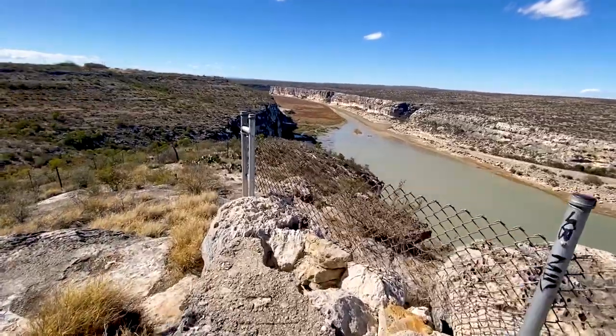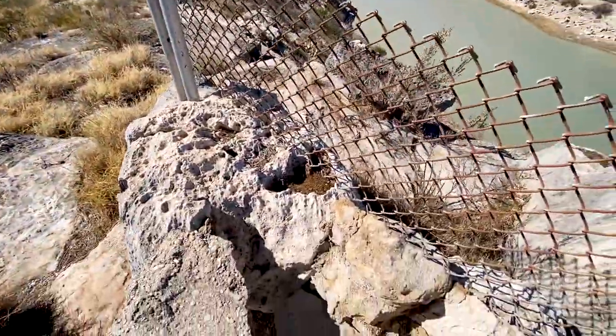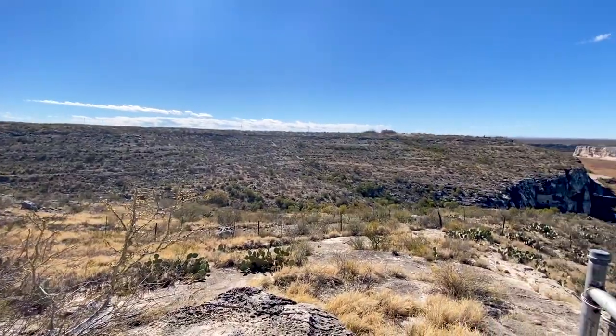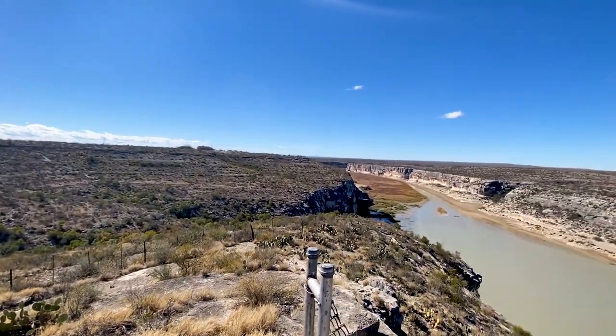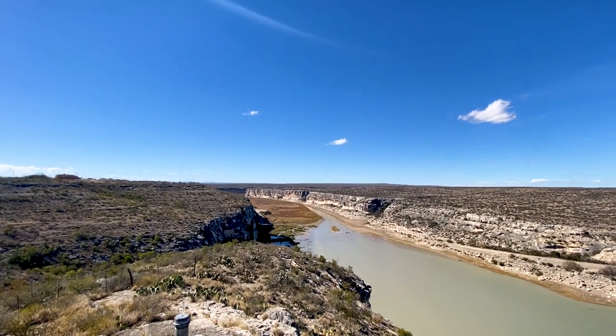As we walk further down, we did notice that it ends abruptly. The view is fantastic. I really wish we had something to control the wind — maybe we should add that to our wish list.